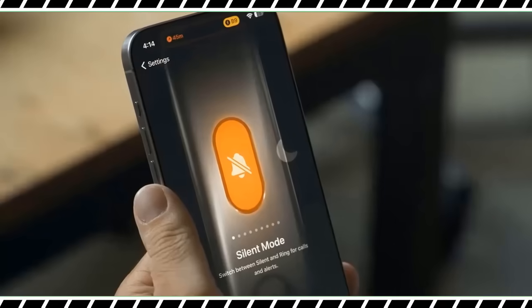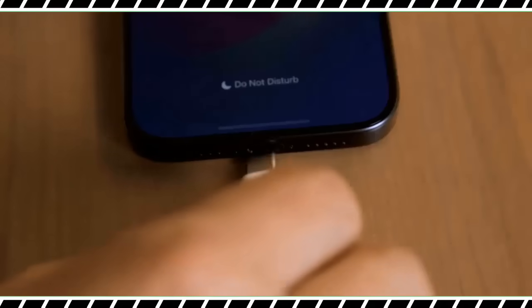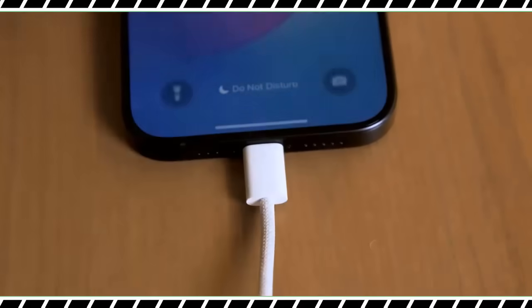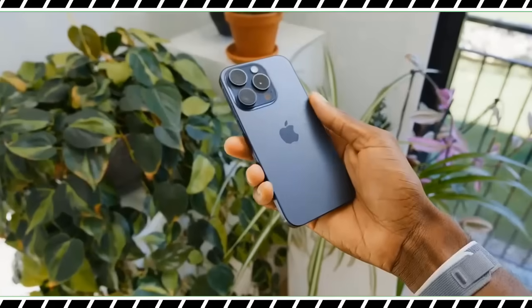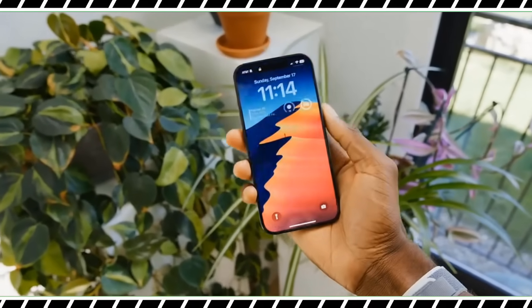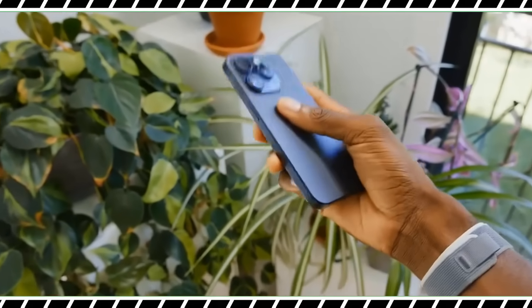The iPhone 15 Pro Max is the first new iPhone I have picked up in a long time that made me say wow. And that's thanks to a new titanium design that makes this big 6.7-inch flagship wonderfully light.